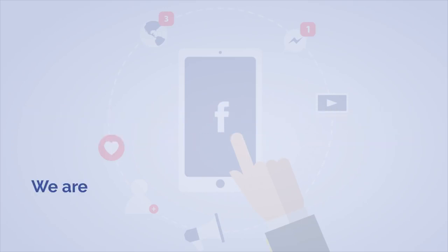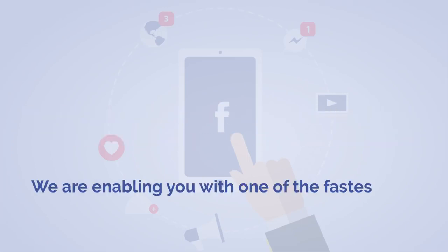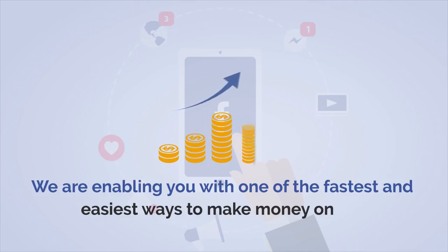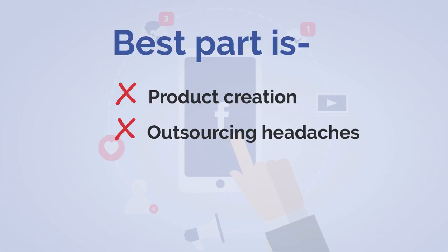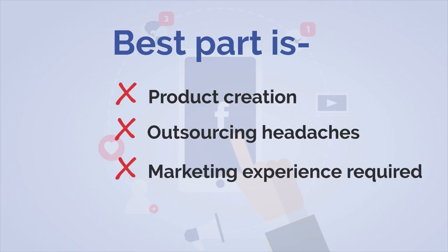With this product, we are enabling you with one of the fastest and easiest ways to make money online. Best part is: no product creation, no outsourcing headaches, and no marketing experience required.